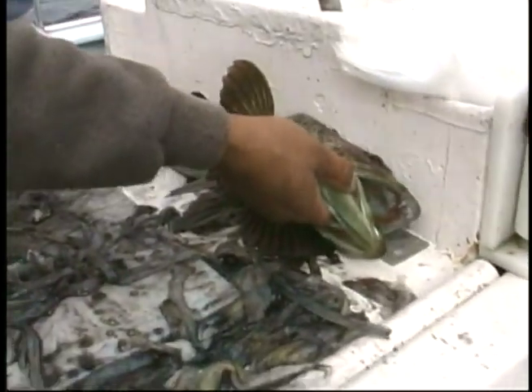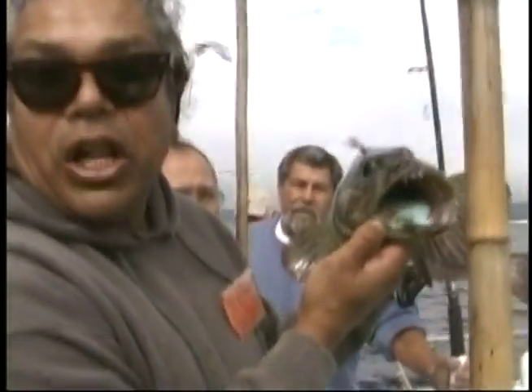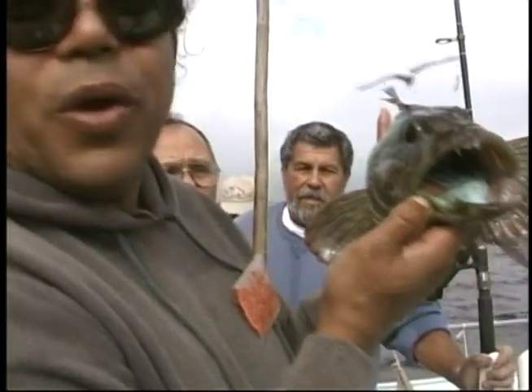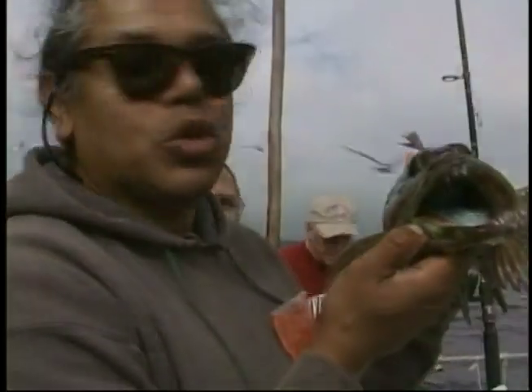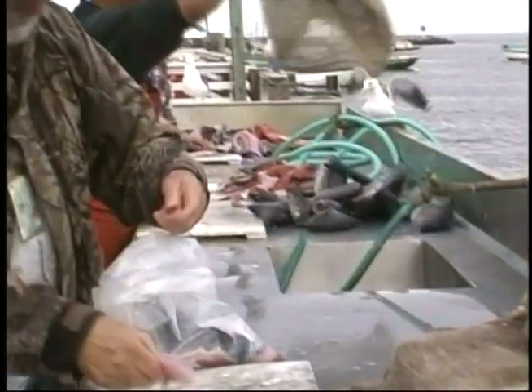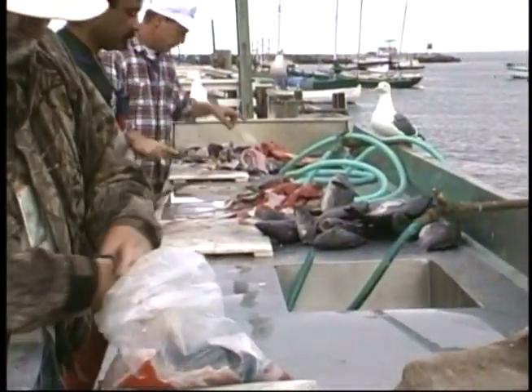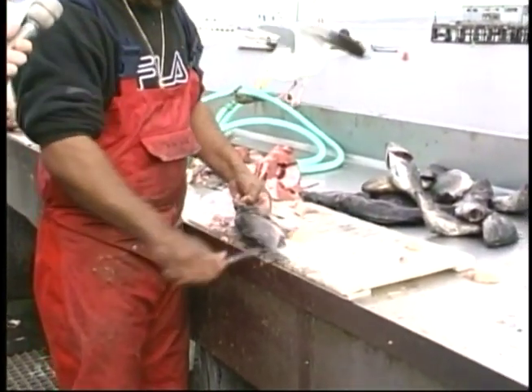Is this a lingcod? That one made it easy. So David, what is this? This is a lingcod, and it has to be 24 inches. Now, you'll notice that nice turquoise color. When you cook it up, it turns white. Some days we get an exceptional amount of bottom fish, which is kind of a bonus. I've been doing it for 20 years — that's what makes it special. We limit out every day.